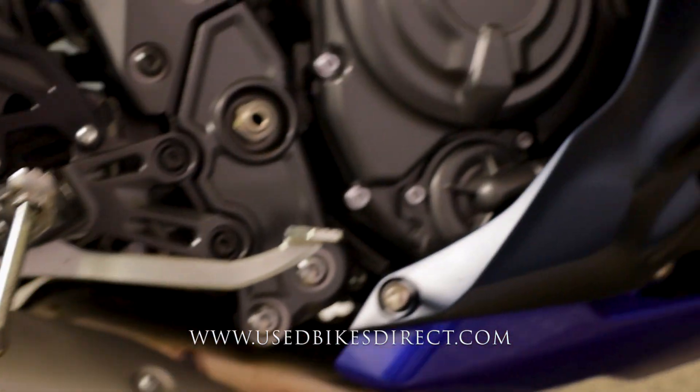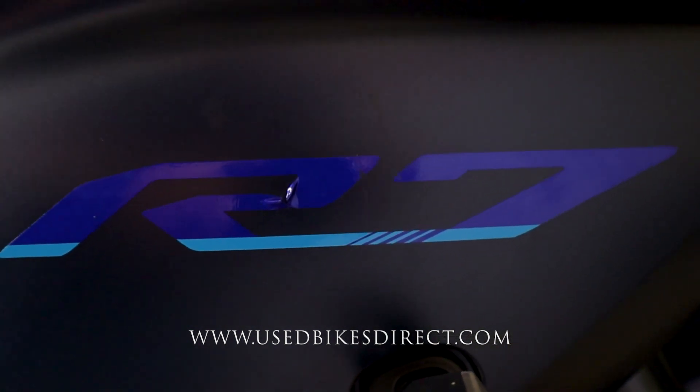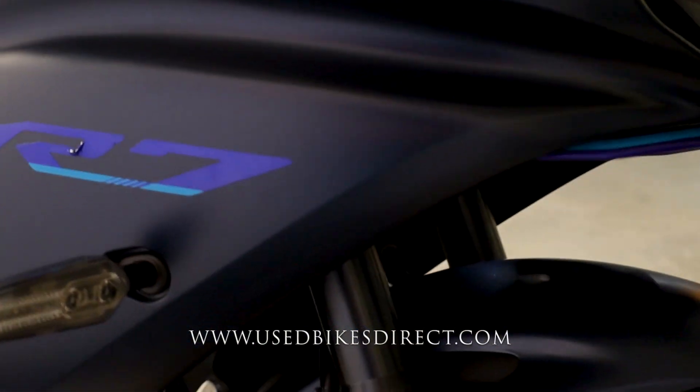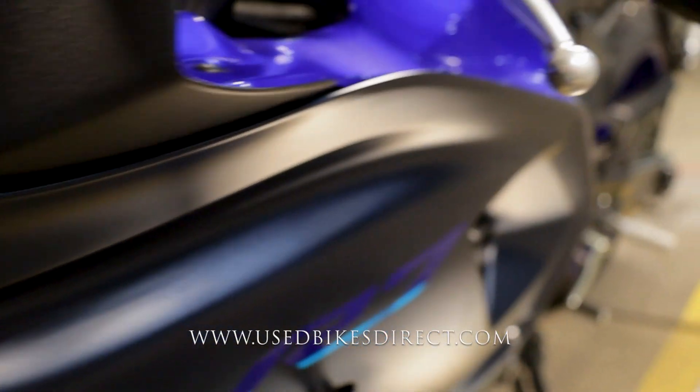A couple of light marks to point out: you can see these scratches in the exhaust here, and as we come up front there are a couple of light tears in the R7 logo itself. Other than that, it's just going to be these super minor scuffs like what you have right here on the nose. All in all, she is in beautiful condition.